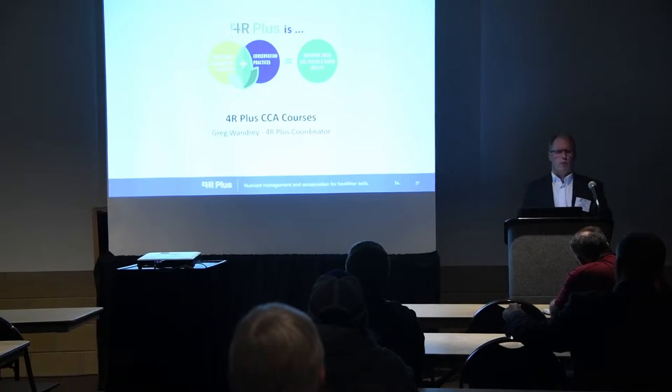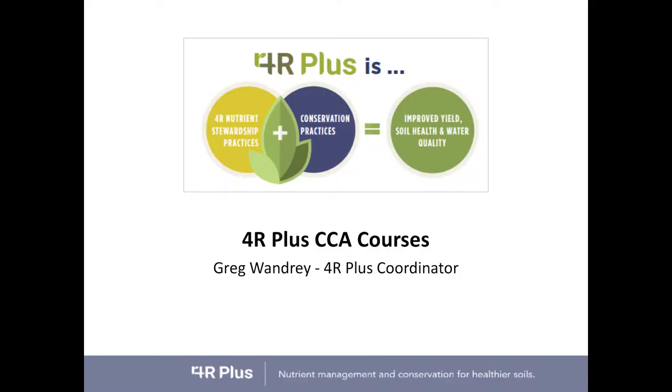If you remember 4R Plus, it combines the 4R nutrient stewardship — the right source, the right time, the right rate, the right place — with conservation factors. That's the plus part of 4R Plus. Those are conservation practices, not only as Mike mentioned, but Jason mentioned as well, like cover crops and reduced tillage.